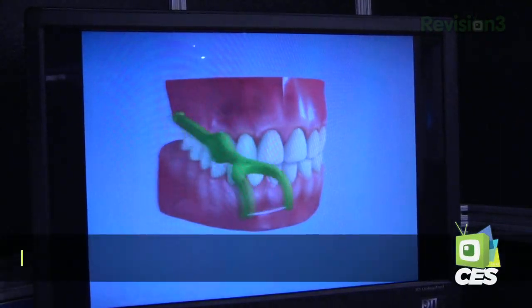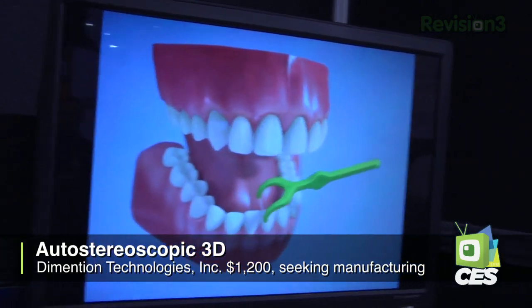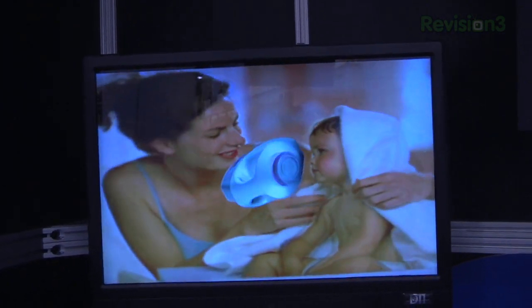Our technology is so unique because we actually are managing the light behind the LCD as opposed to in front of the LCD, which allows us to have full resolution and very bright images that come through the LCD. So you don't need glasses, you don't get nausea, you don't get headaches, and you see a very crisp, very bright image that comes through the LCD.